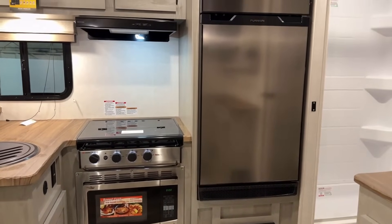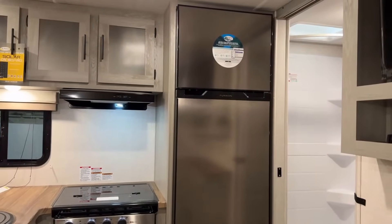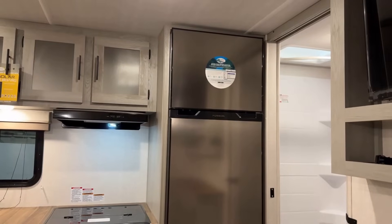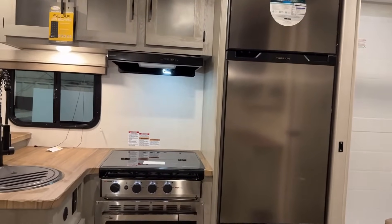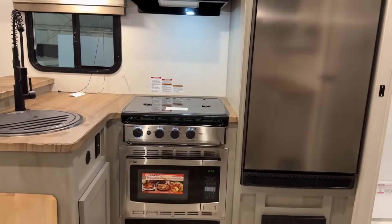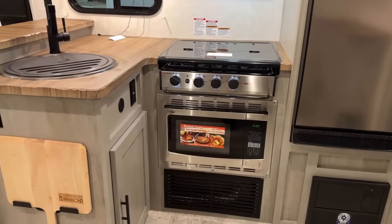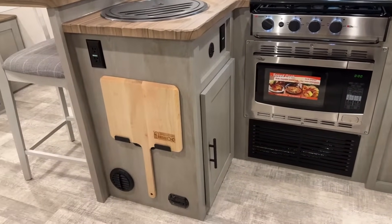The refrigerator changes depending on where the RV was built. In the Midwest you're going to get the 12-volt compressor fridge — it's a little over 10 cubic feet. Ibex units built out west have a six cubic foot gas-and-electric refrigerator, so keep that in mind when you go outside.